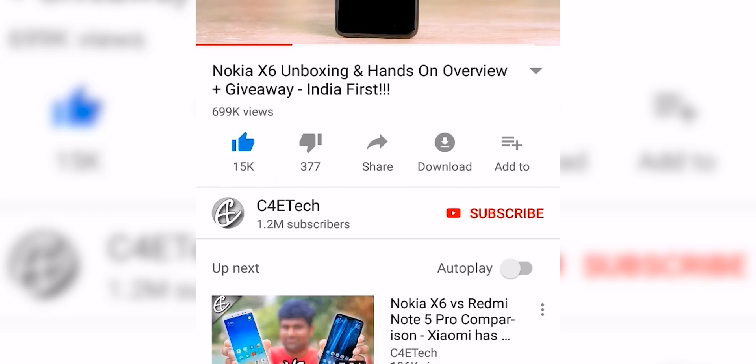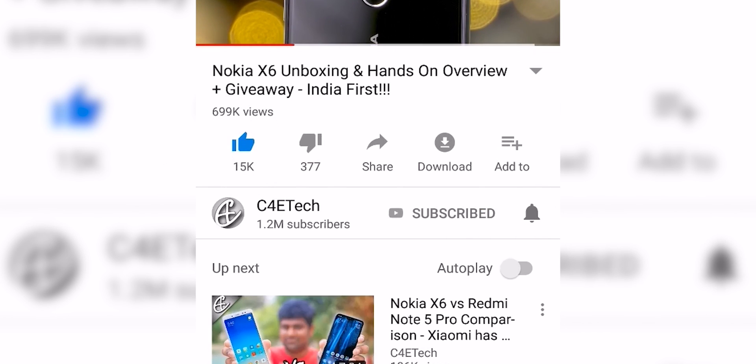If you do end up liking this video, please don't forget to turn on notifications by hitting that bell icon. So before we begin, I have a question for you — what's your favorite user interface? Stock? Oxygen? ColorOS? MIUI? OneUI? Let me know in the comments below.